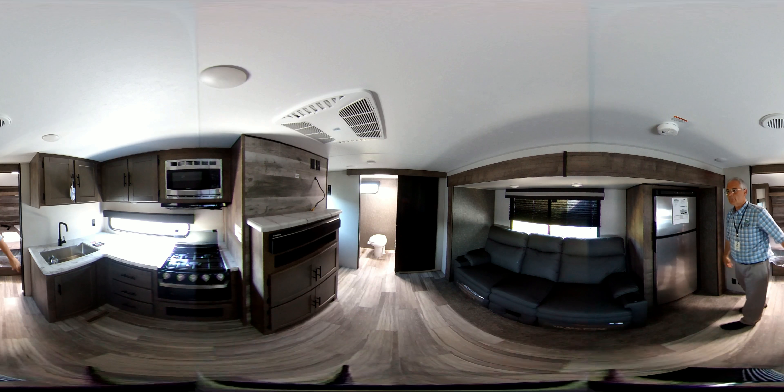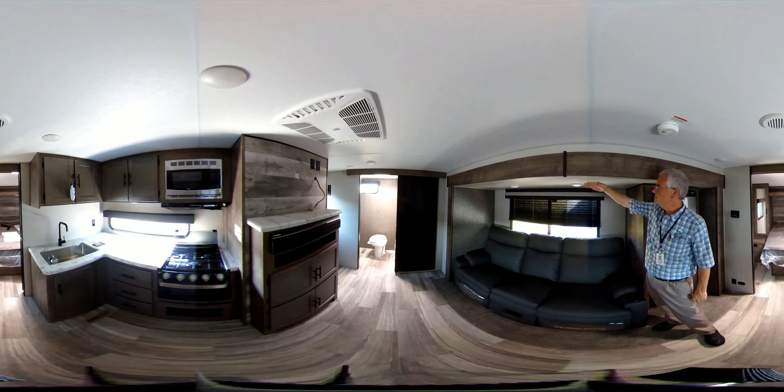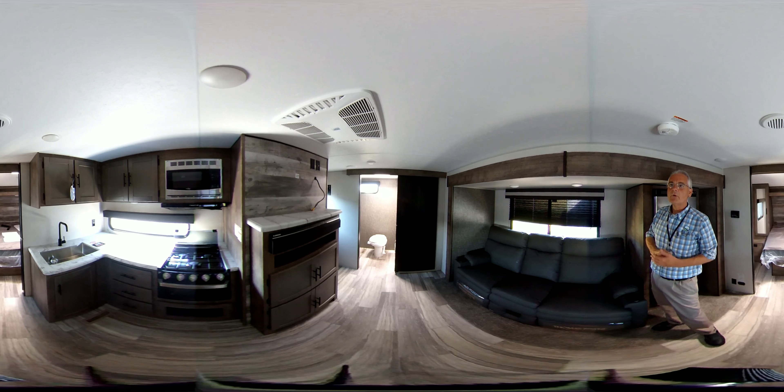It's a size 10 built by Norco. The slides in the KZ RVs — which this is — slant down very deeply so that you don't have to worry much about water leaking.